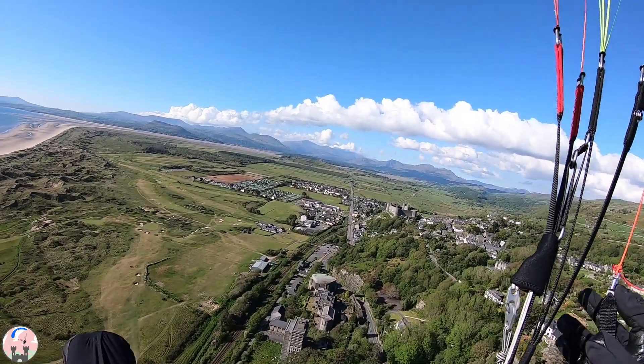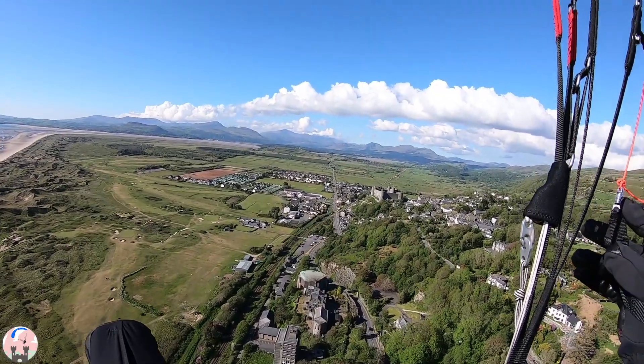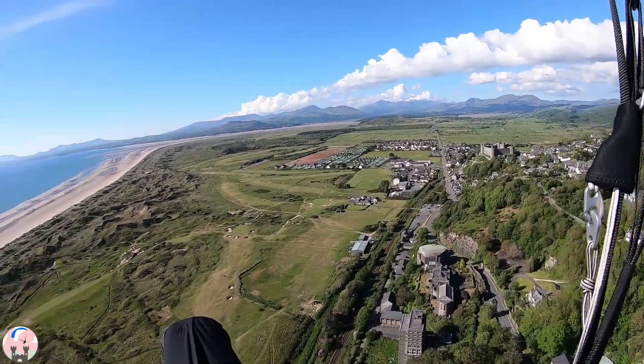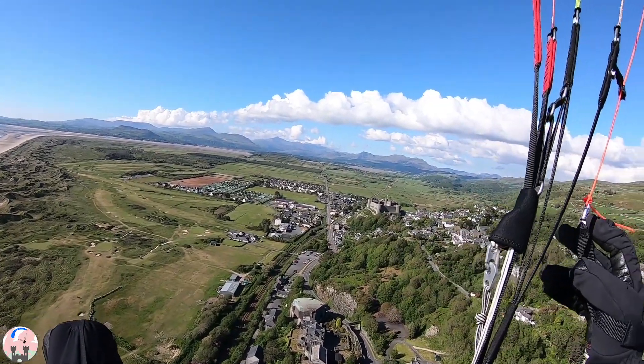What's going to happen now is I pass over the old theatre and the old college and hotel down there. It normally gets a little bit lumpy here, it can catch you out, so I'm just staying out front.